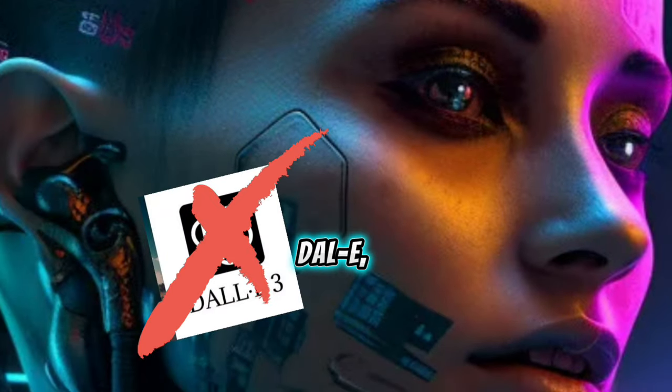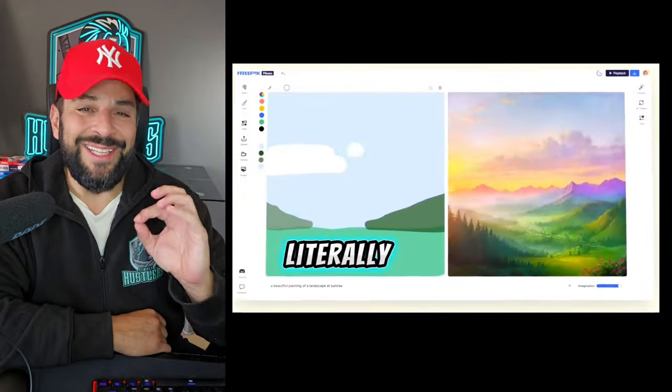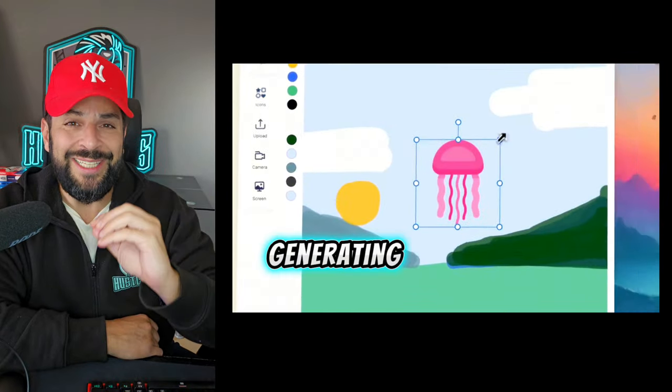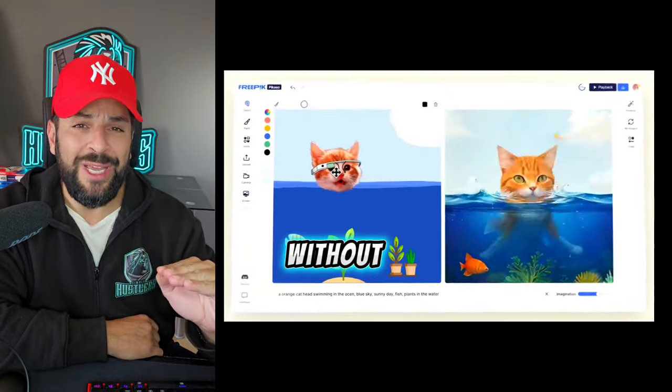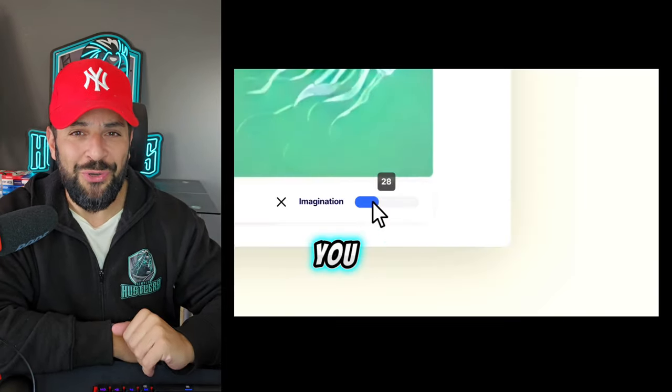Forget Midjourney, or DALL-E, or any other AI art generator. This tool is literally reading your mind, generating art on the spot without any waiting, being more accurate than ever. Let me show you.